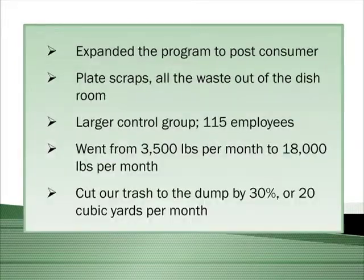We expanded the program to post-consumer, which means we were composting all scraps out of the kitchen. We had a larger control group of 115 employees and used the same procedures to get them in line. We went from 3,500 pounds per month to almost 18,000 pounds of compost in December of 2009. We cut our trash to the dump by 30% — or 30 cubic yards — when we went to post-consumer.